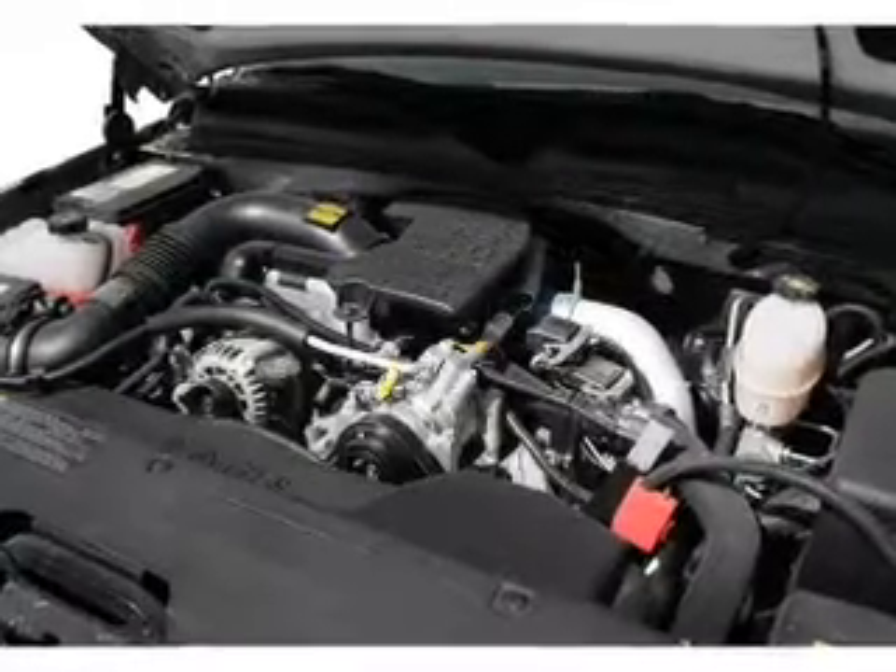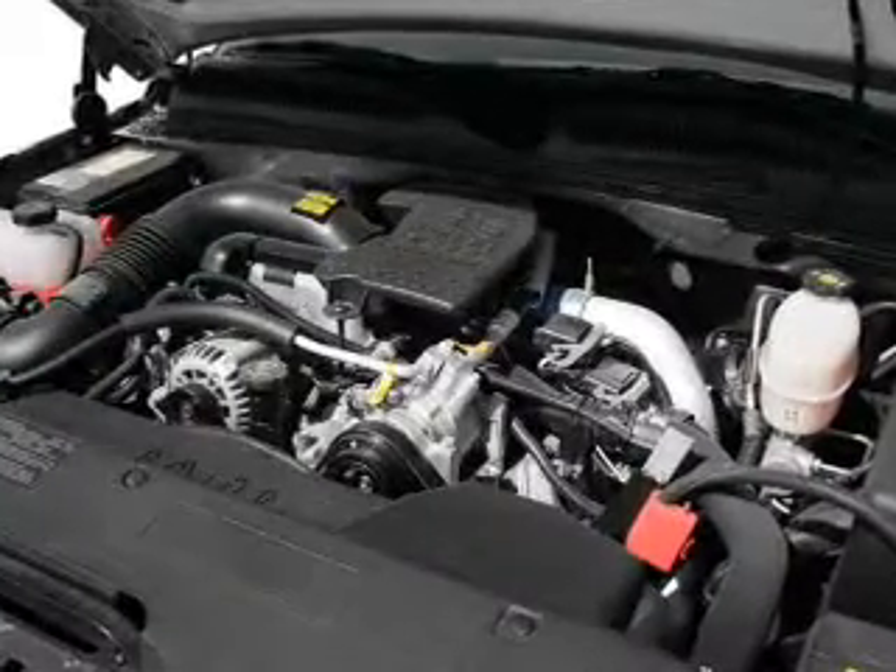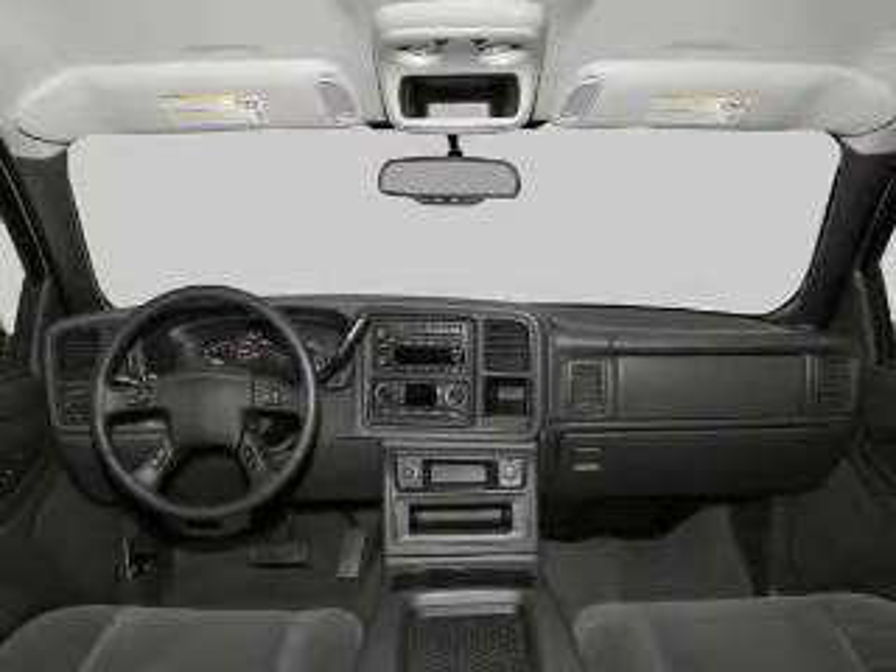Power door locks, power windows, cruise control, an AM-FM stereo, a satellite radio, an alarm system, power steering.